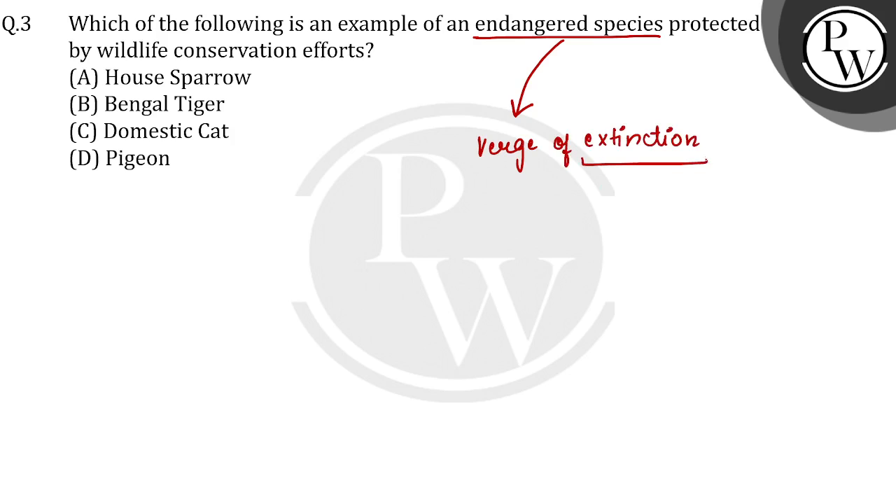So, if we want to keep them from going extinct, then what do we need to do? Conservation. We need to remember the examples of endangered species which are endangered.